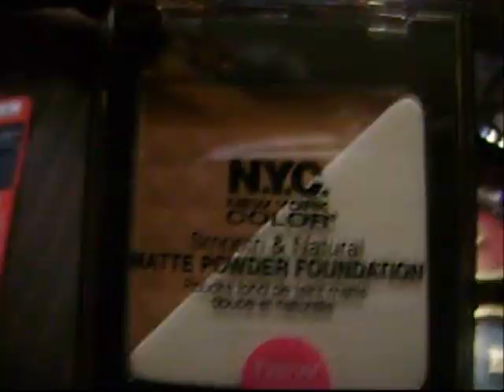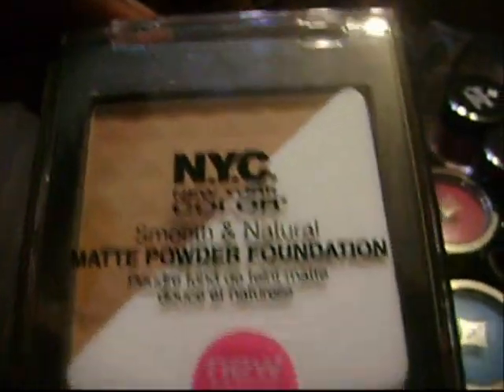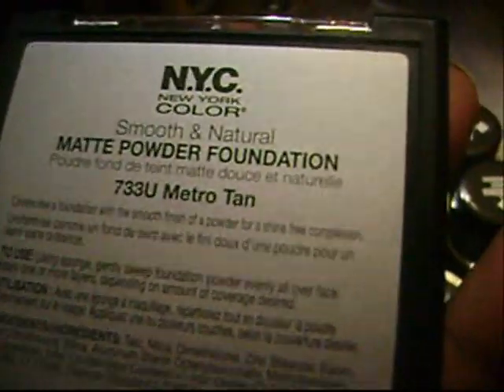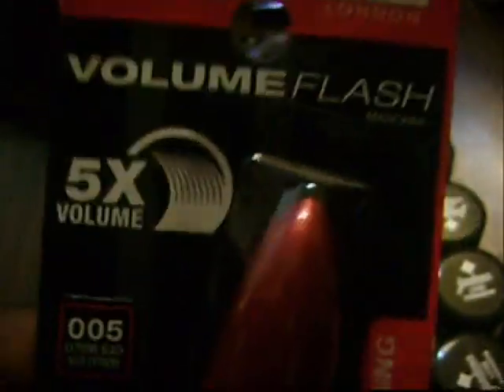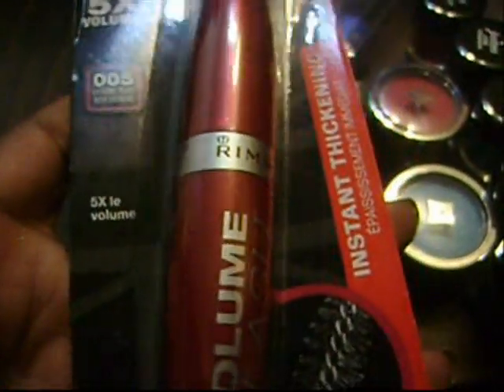Here I have some NYC Smooth and Natural matte powder foundation. It's new — I just bought it today. This one is in Metro Tan; I like to mix foundations, so this is maybe one shade lighter than my skin tone. Here I have Rimmel Volume Flash Five Tons of Volume mascara. I've never tried Rimmel London's mascaras — this is instant thickening. I only bought it because it was on clearance, so I'll try that out.